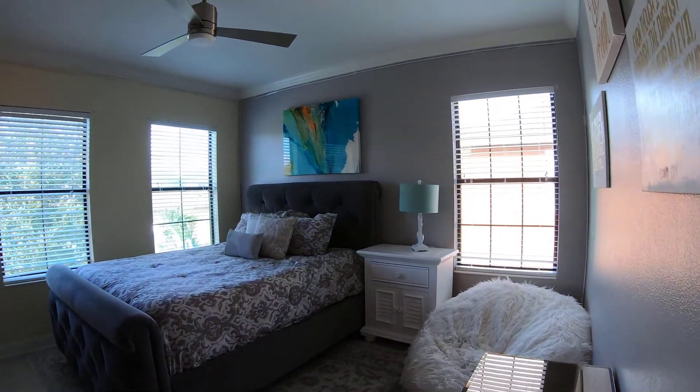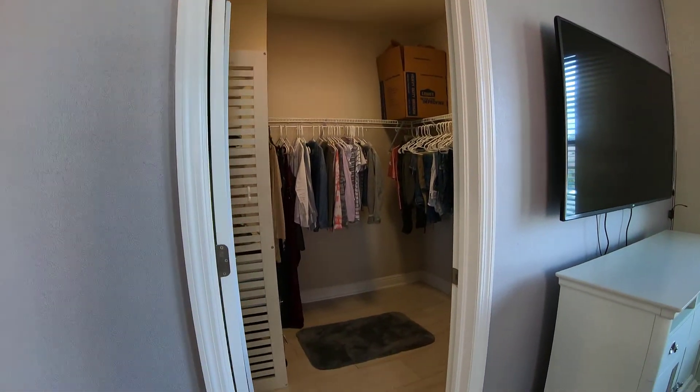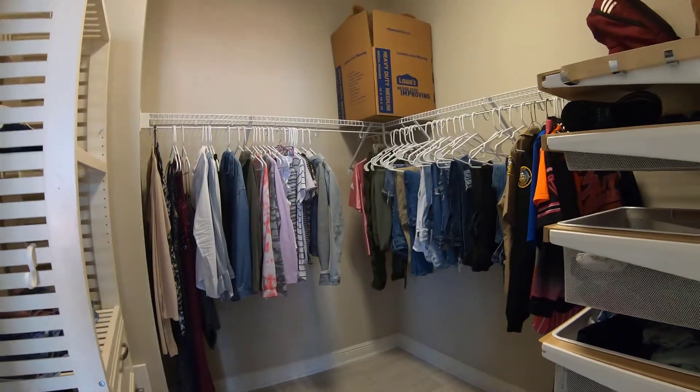This is the first of the upstairs bedrooms, offering plenty of natural light and a large walk-in closet. This closet also offers built-in shelving.